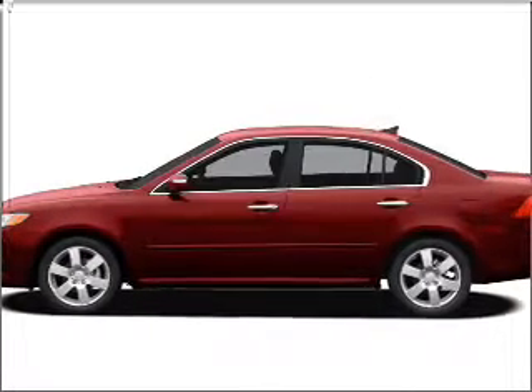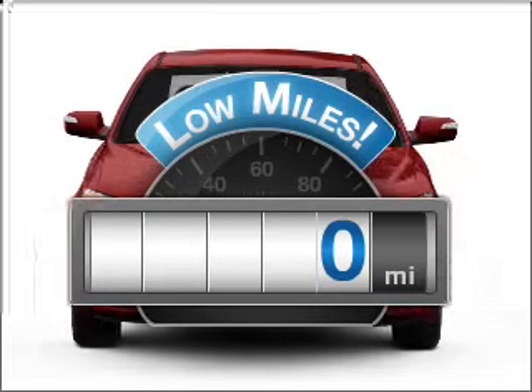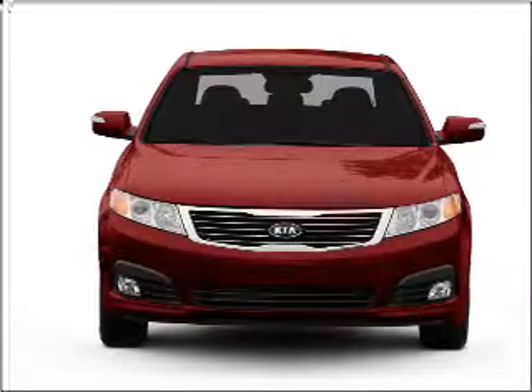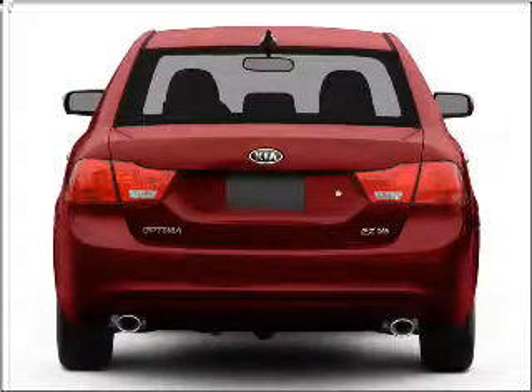Presenting the 2010 Kia Optima — this is the set of wheels you've been looking for. Get more for your money with this vehicle that features low mileage and dependability, with an efficient four-cylinder engine connected to a smooth-shifting five-speed automatic transmission.